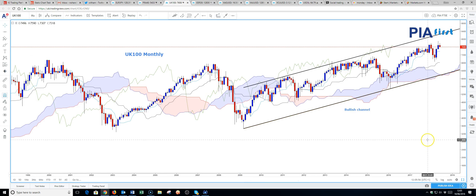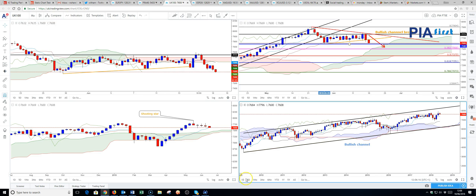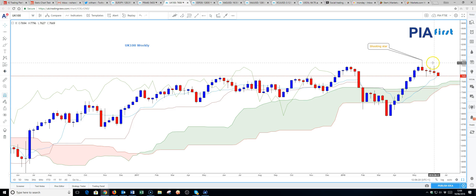Moving over to the FTSE, the UK 100, the monthly chart shows the bullish channel that prices remain contained in. This is from 2009 and we're still trading well above the midpoint of this channel, so still overall positive. On the weekly chart, this highlights a shooting star candle which appeared four weeks ago, seen after a new high was formed around 7,900. Price action has been indecisive over the past three weeks with spikes in both directions. Last week we saw a rejection of the rally. We're short on a medium term basis on the UK 100 FTSE.